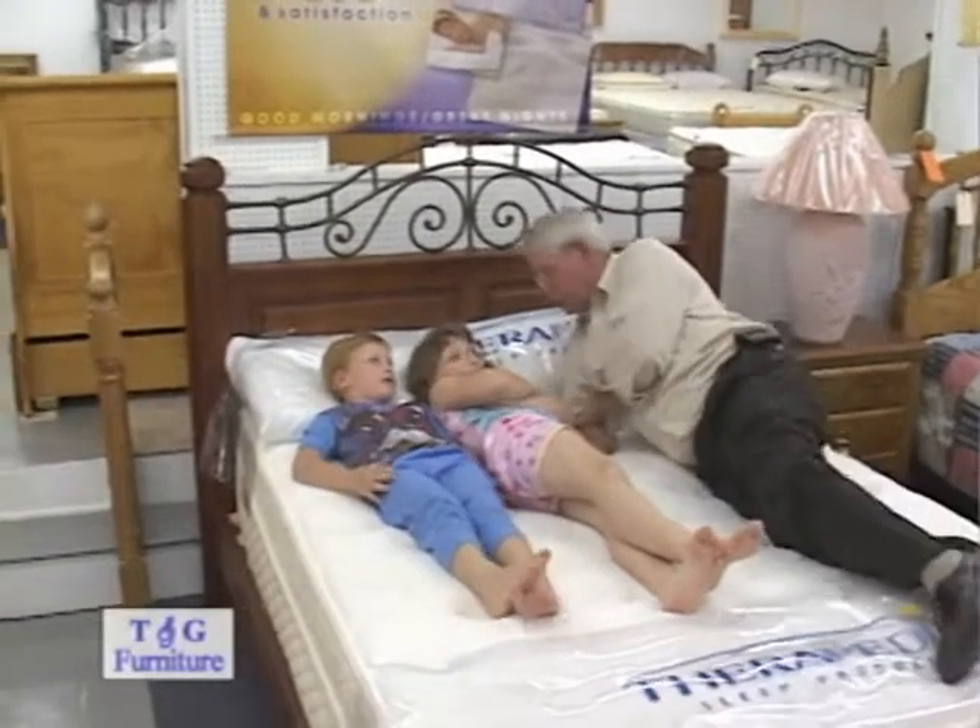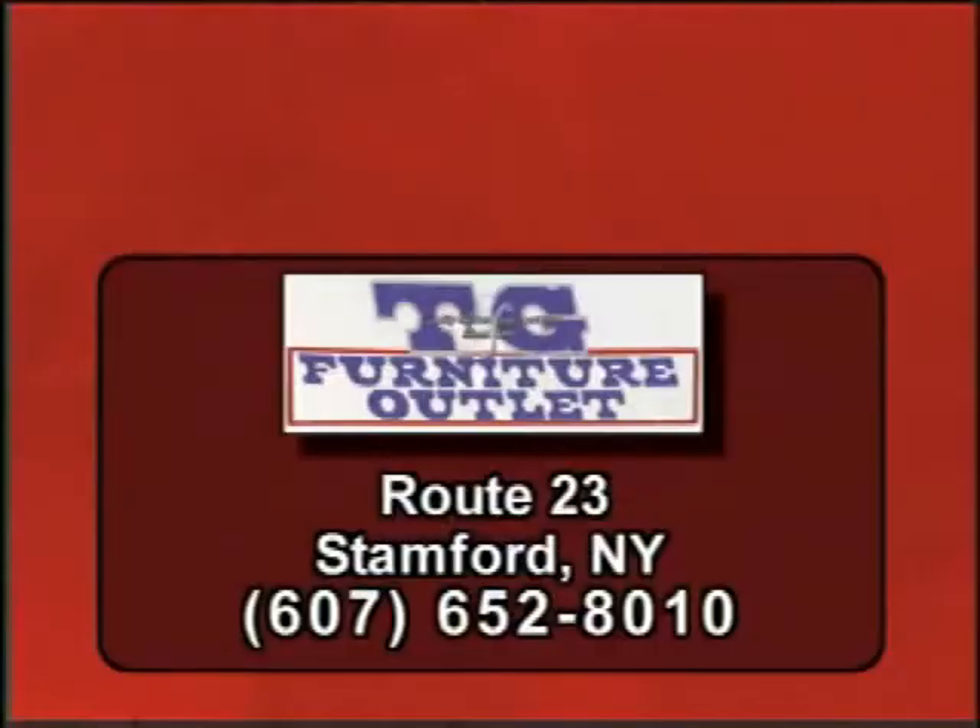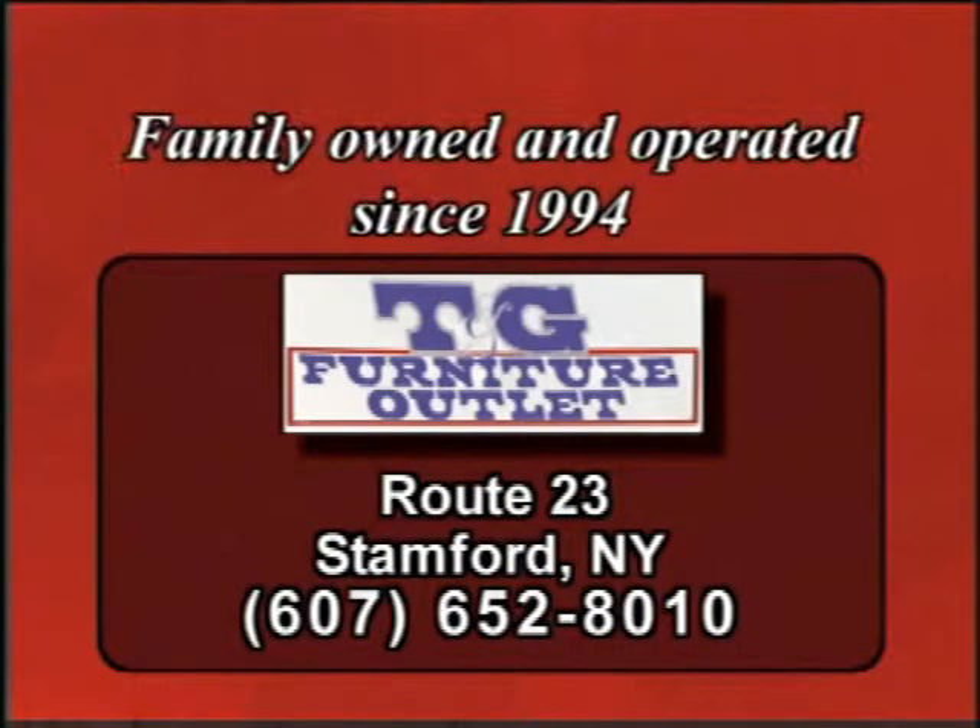Wow, this is really comfortable, isn't it? Do you like Grandpa's bed shop? Yep. And you like this furniture shop? I sure do! It's number one!